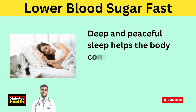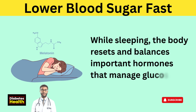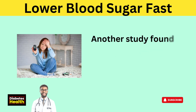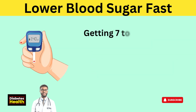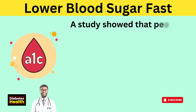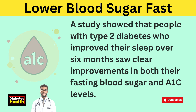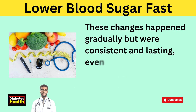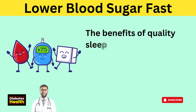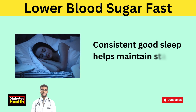Deep and peaceful sleep helps the body control blood sugar by making insulin work more effectively. While sleeping, the body resets and balances important hormones that manage glucose. One study showed that sleeping only 4 hours lowered the body's ability to use insulin by 30%. Another study found that poor sleep was linked to higher blood sugar in adults. Getting 7 to 8 hours of good sleep each night supports steady blood sugar and lowers the risk of type 2 diabetes. A study showed that people with type 2 diabetes who improved their sleep over 6 months saw clear improvements in both their fasting blood sugar and A1c levels, even without any changes to their diet or medication.